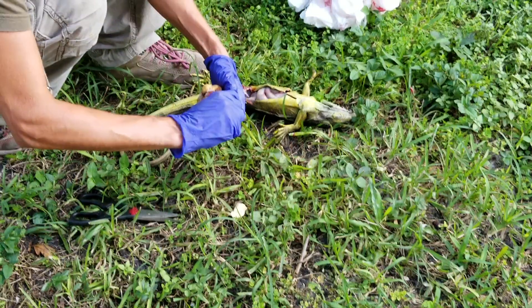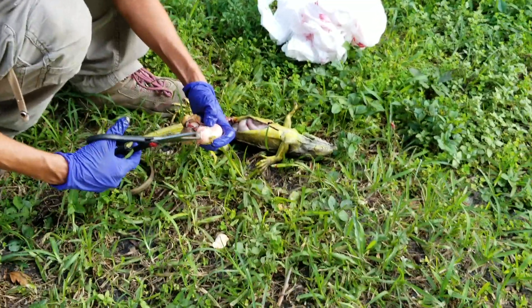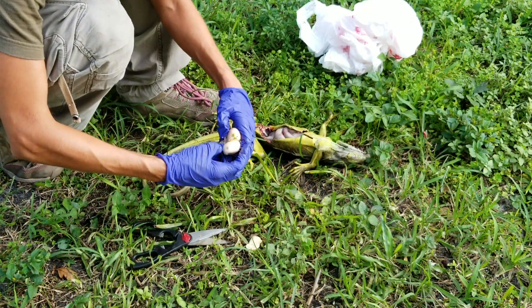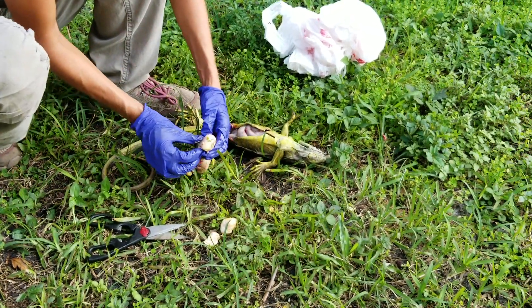This is a common problem in captive iguanas when they're not in the right habitat, and it's happening here probably because they're not in the right habitat. This is an invasive species. Here's another egg, and this is another egg here.